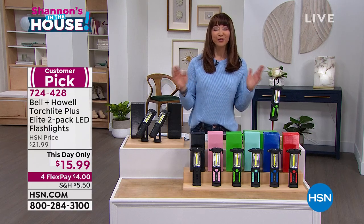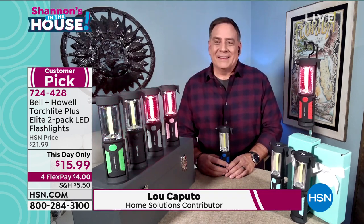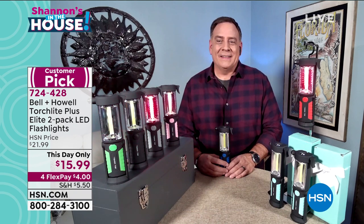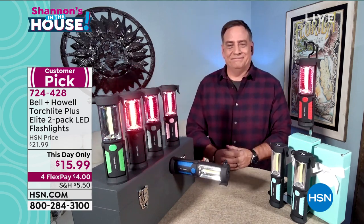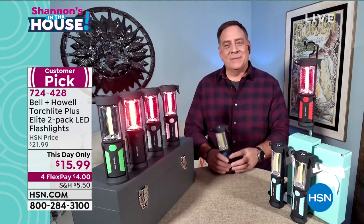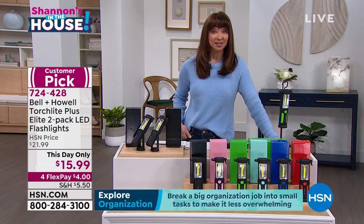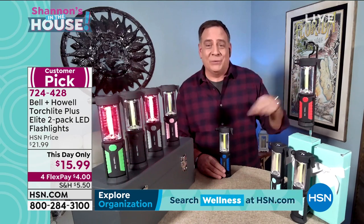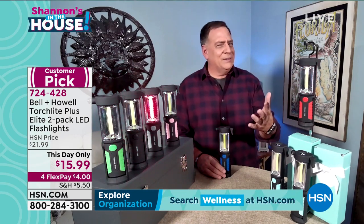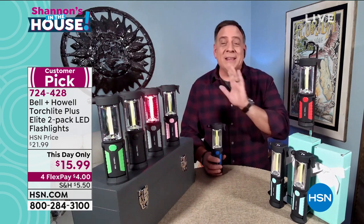Lou Caputo — the OG of HSN, decades on air both in front of and behind the camera — is here showcasing a feature I didn't even cover: the safety aspect. If you're changing a tire, have a road hazard, or are jogging or walking, this is my favorite light ever created for Bell and Howell. We've never seen it at this price. When I saw that price last night I thought, is that for one?